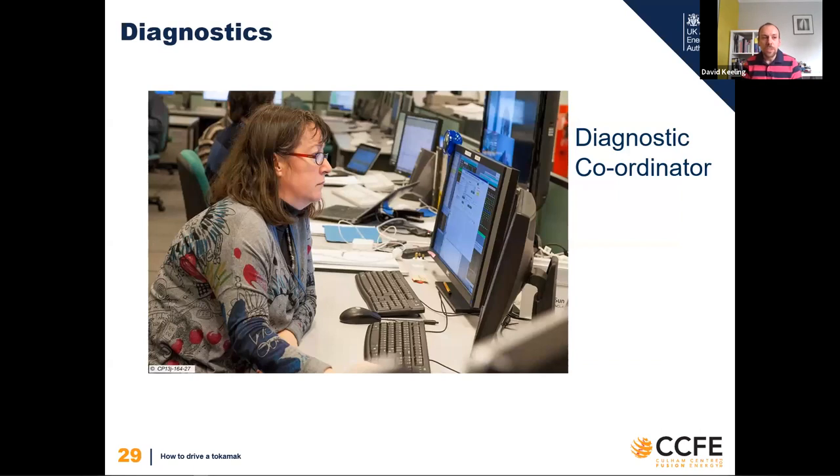There's another control room role - the Diagnostic Coordinator. Since we're an experiment and need to take measurements of what's going on, JET has approximately 100 diagnostic systems. It's the role of the Diagnostic Coordinator to help the SC make sure they're all set up and in the right configuration, and during the experiment to sit in the control room making sure everything is configured properly and taking the data we need.